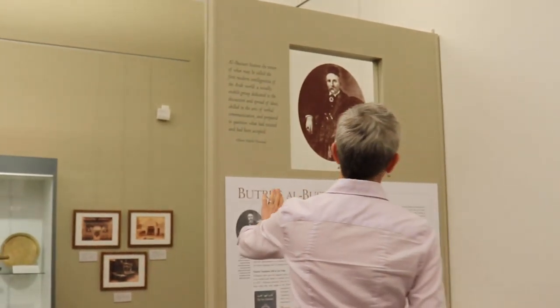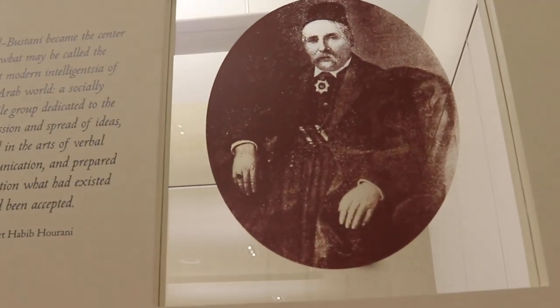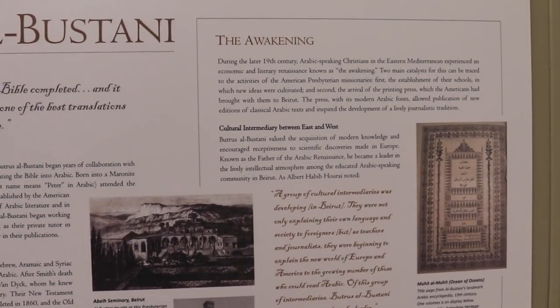They also needed help with the translation of the Bible. They got help from Buthrus al-Bustani — he's our fourth featured person in this story. He worked very closely with Reverend Eli Smith and had an extremely talented way with languages. He spoke Greek, Hebrew, Aramaic, and Syriac, as well as Arabic. He was really instrumental in translating the Bible into Arabic, and even the Arabic Bible we use today is thanks to his efforts.